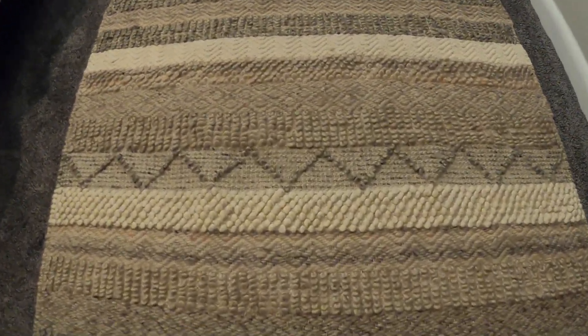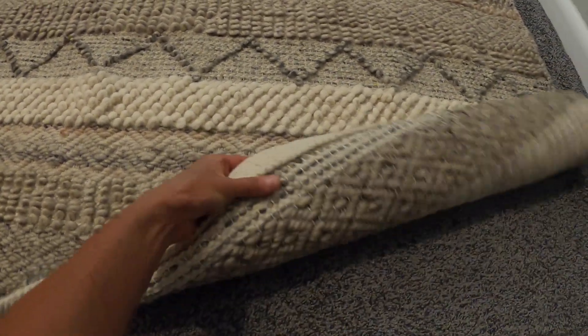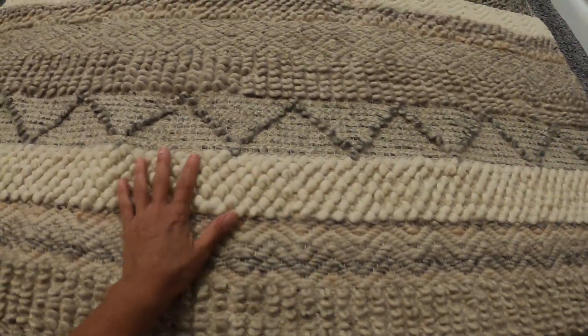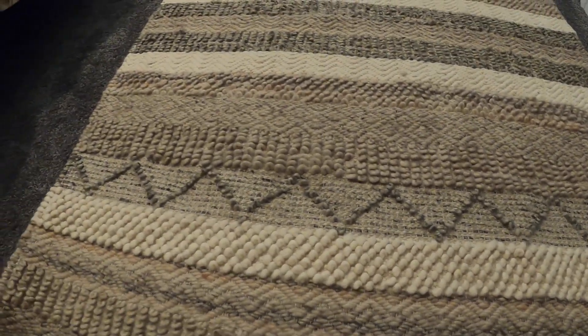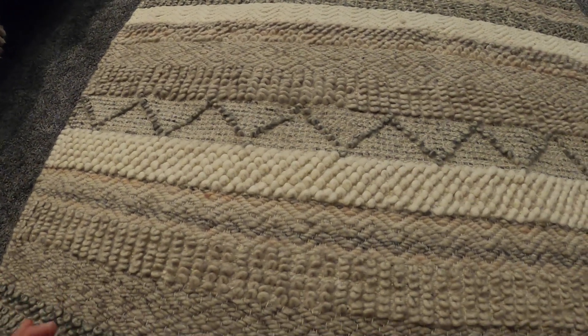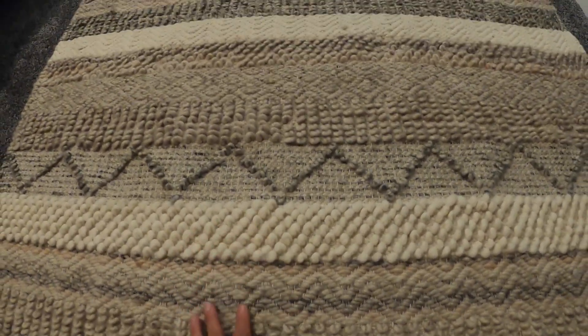The colors on it are so gorgeous. It's really nice and thick. It's nice and soft. If you see the bottom like this, it's got these neat details and designs with this texture that is just so beautiful. The colors are so neutral — gorgeous browns, taupe, and ivory.